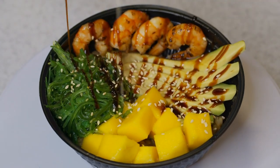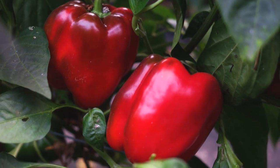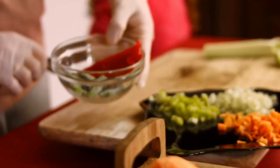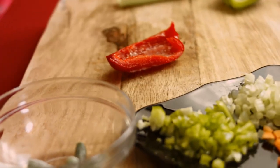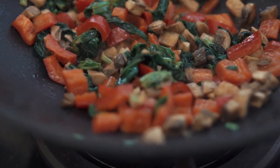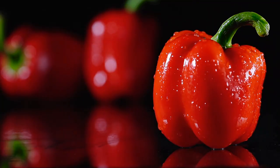Red bell peppers are loaded with antioxidants that reign supreme when it comes to anti-aging. In addition to their high content of vitamin C, which is good for collagen production, red bell peppers contain powerful antioxidants called carotenoids. Carotenoids are plant pigments responsible for the bright red, yellow, and orange colors you see in many fruits and vegetables. They have a variety of anti-inflammatory properties and may help protect skin from sun damage, pollution, and environmental toxins.